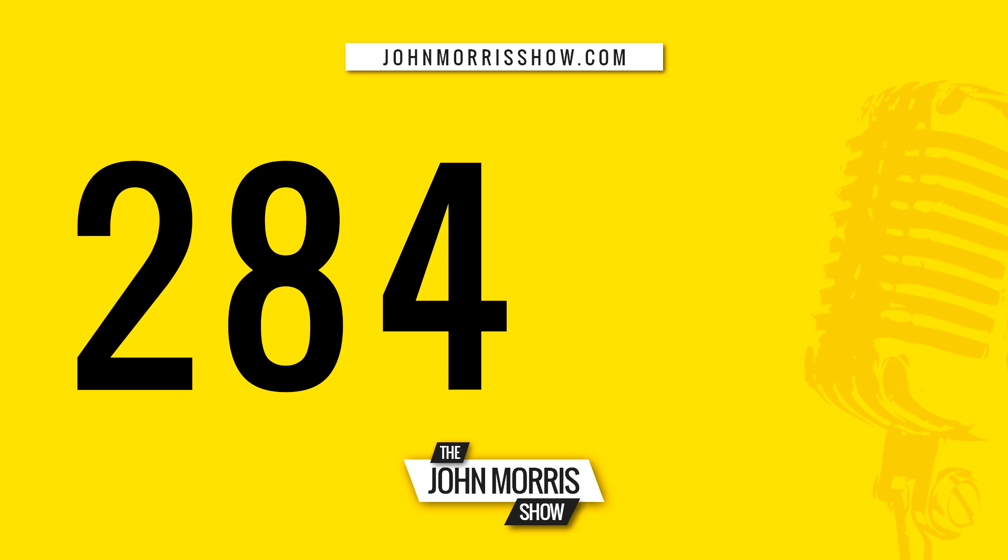That'll do it for this episode. If you liked it, I'd appreciate if you'd share it with someone who's wondering about this question. All past episodes and subscribe links for Android, iTunes, TuneIn, and all that can be found at johnmorrisshow.com. And finally, if you rate and review the podcast on iTunes, I'd greatly appreciate it — I'll give you module one of my PHP 101 course for leaving an honest review. All the details are at johnmorrisshow.com; just click the start here link at the top. Thanks for listening — we'll talk to you next time.